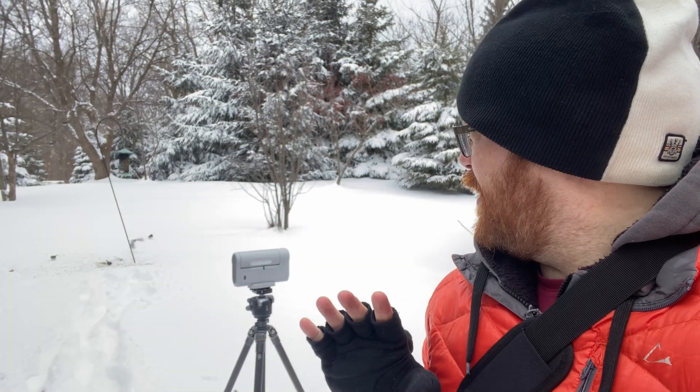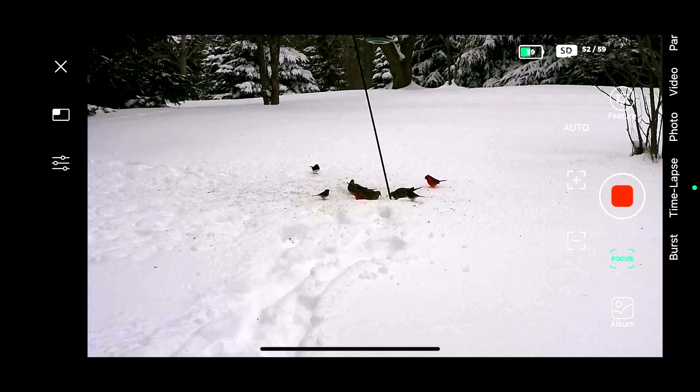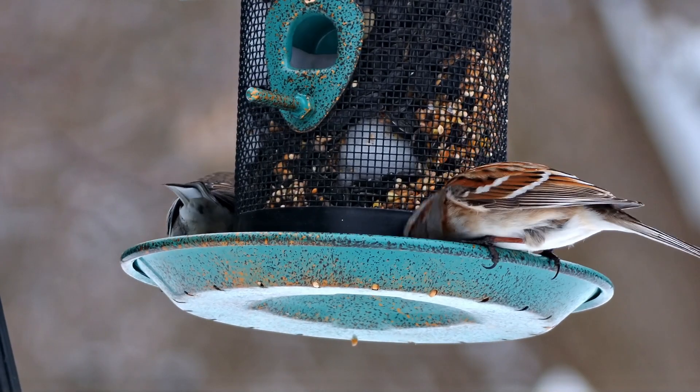Hey everybody, so today I have the Dwarf 2 and we're going to be imaging birds at this feeder right here. I'm going to go away so that the birds can come — though these birds will literally eat out of my hands if I do this long enough. No sooner had I moved off than the cardinals and mourning doves started to approach the feeder, so I started to grab some footage with the Dwarf 2 that Dwarf Labs sent me to review.